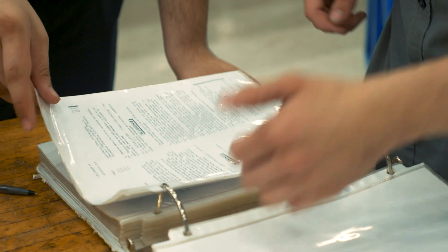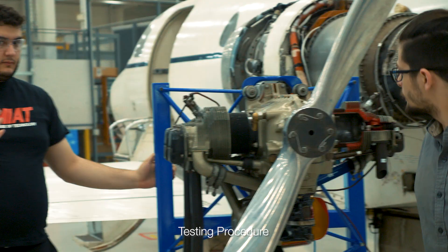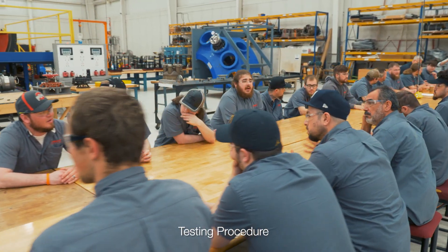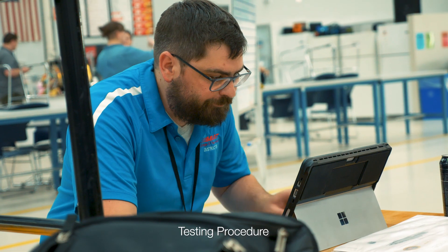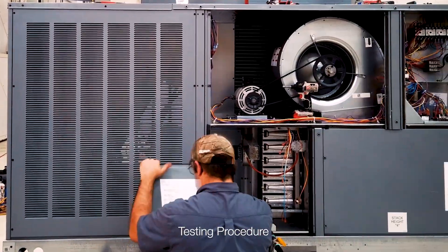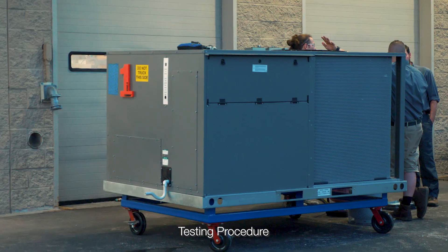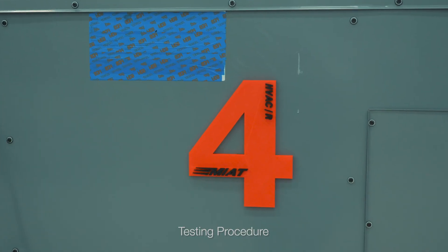This study will focus on tasks performed during industry standard service and preventative maintenance. It will be conducted by four teams of three MIAT students nearing graduation. For each of the four package gas electric units, two team members will perform the tasks and one will document and note the time. All brand labeling has been removed or covered from each unit. Students are allowed to look at their assigned units for tool assessment purposes only, but are not allowed a practice run on any of the four units in the study.